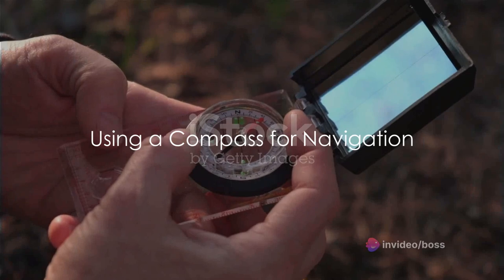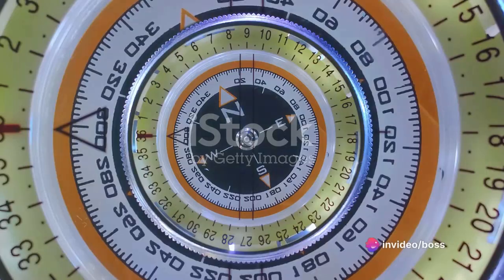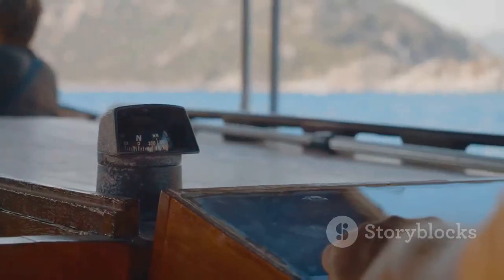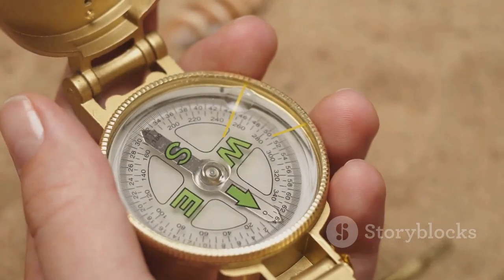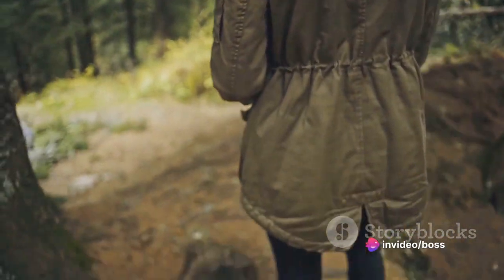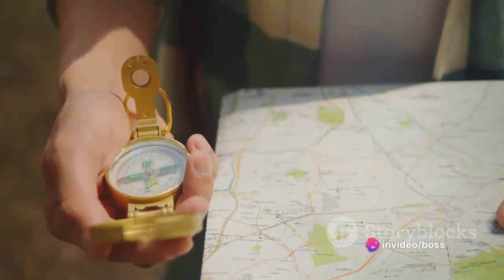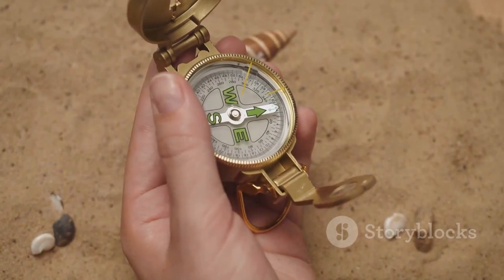Understanding how a compass works is one thing, but how do we use it for navigation? It's crucial to grasp the distinction between magnetic north and true north. Magnetic north is the direction towards the magnetic pole, which is what your compass needle points to, while true north is the geographical north pole. The angle between these two is known as magnetic declination, and it varies depending on where we are on Earth. To navigate with a compass, you align the compass needle with the compass's north marker, then rotate the compass housing to match the direction you want to go with the direction of travel arrow. This gives you a bearing — the direction you need to travel from your current position to reach your destination. The key to successful navigation is practice and understanding the nuances of the compass.